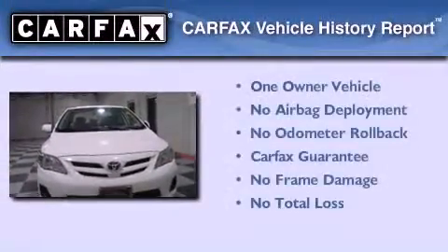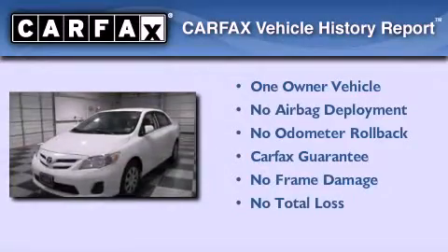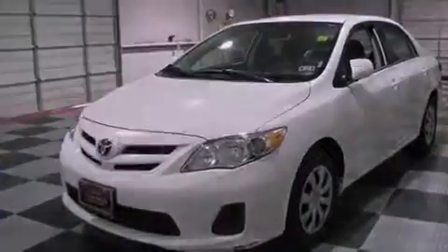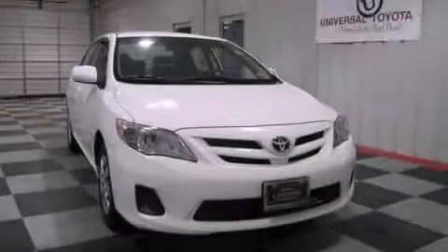This sedan has had only one owner, and it qualifies for the Carfax buyback guarantee. Call now to find out how you can own this breathtaking automobile.